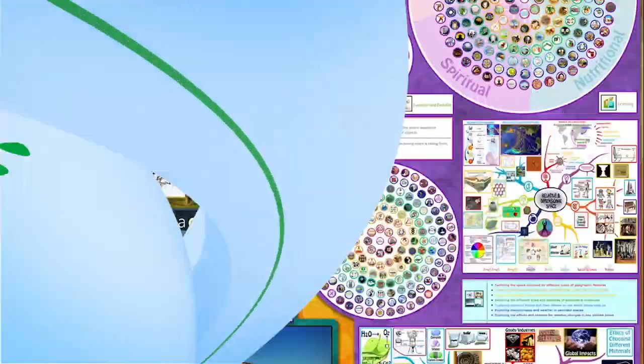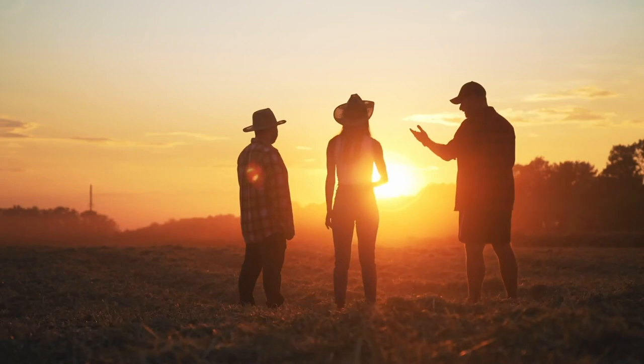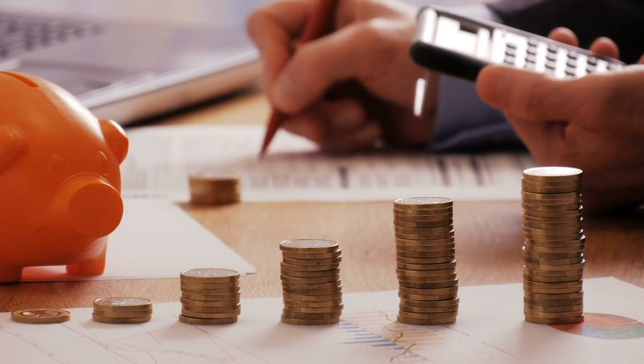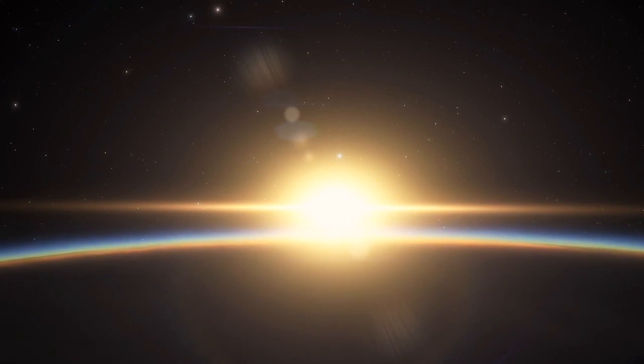The One Community approach to highest good society is globally focused, individually enriching, cooperative and collaborative. It includes a Highest Good Network and applications, four different economic models, and combines fulfilled living and true earth stewardship for the benefit of all people and all life on this planet.